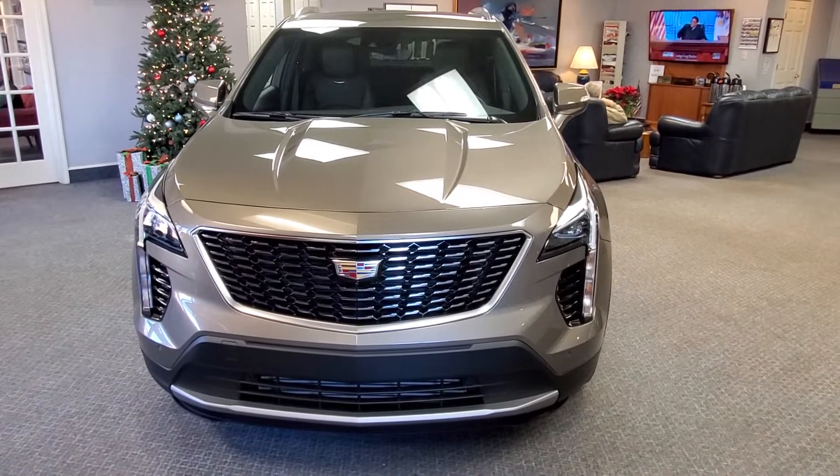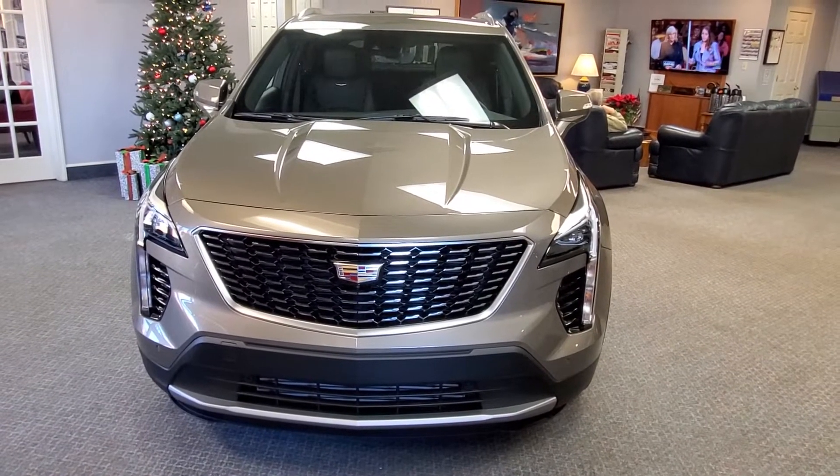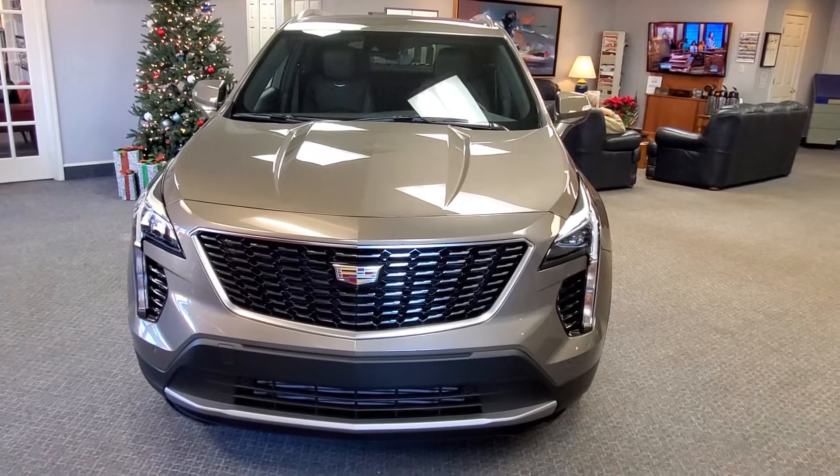Here's a nice look at the front end. We've got the Cadillac shield there on the front with the camera underneath the shield. You've also got cameras under all the side view mirrors, behind the rear view mirror, and in the back.